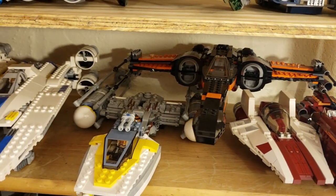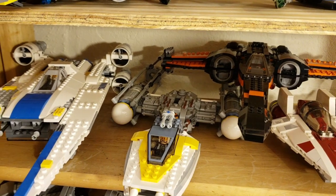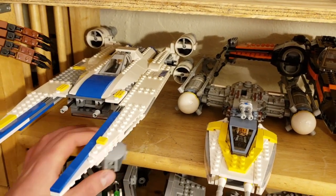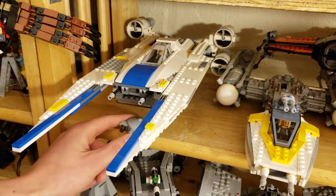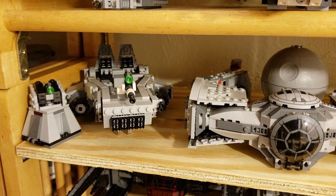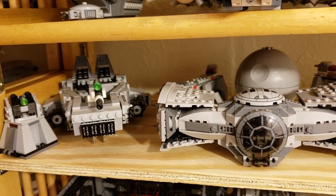Next we have mostly rebel and resistance ships: Rey and Luke's land speeder, an A-wing flying, an A-wing posed, an X-wing, a Y-wing, the U-wing, and our UCS Millennium Falcon. Oh yeah — 800 bucks, worth it.